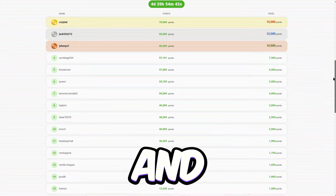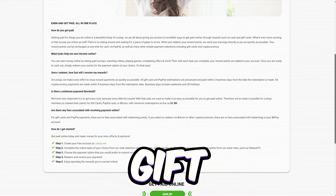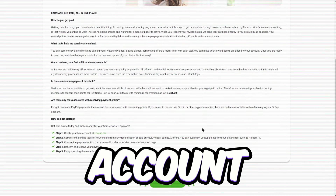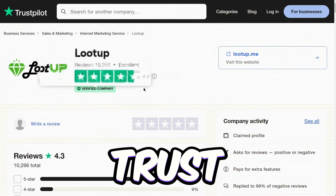When it comes to cashing out your rewards, they've got you covered with options like Visa cards, Amazon and Walmart gift cards, various cryptocurrencies like Bitcoin, straight to your PayPal account, and more. Lootup's a real winner with over 4.4 stars on Trustpilot, making it a verified gem.